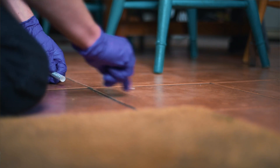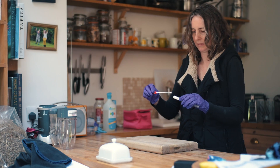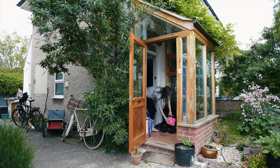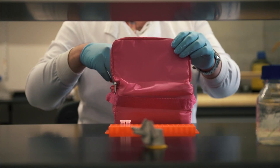They'd swab these different surfaces and then put the swabs in their freezer to make sure that the DNA doesn't break down. Then when it came to collection day they'd put those in a small sandwich bag, and I'd go and pick them up and take them into the laboratory.